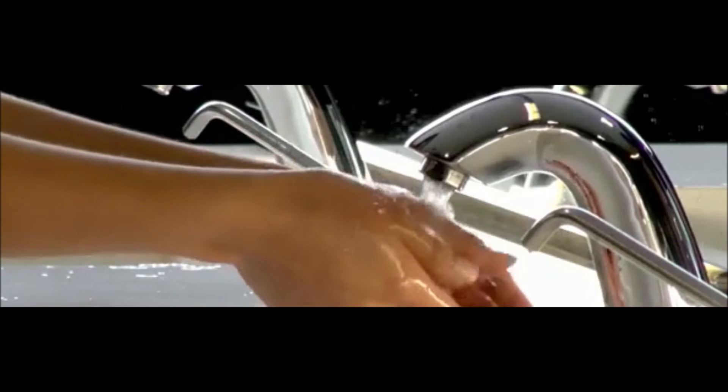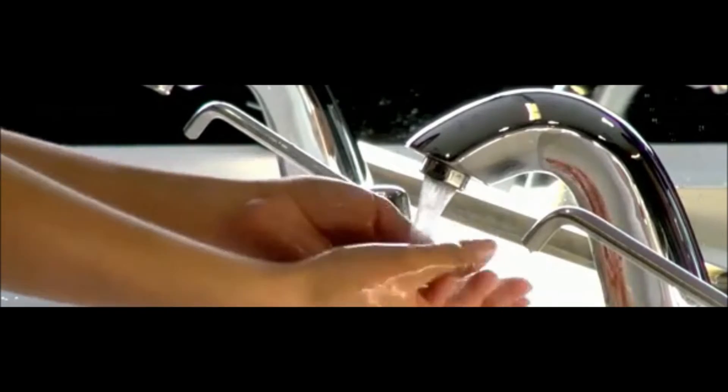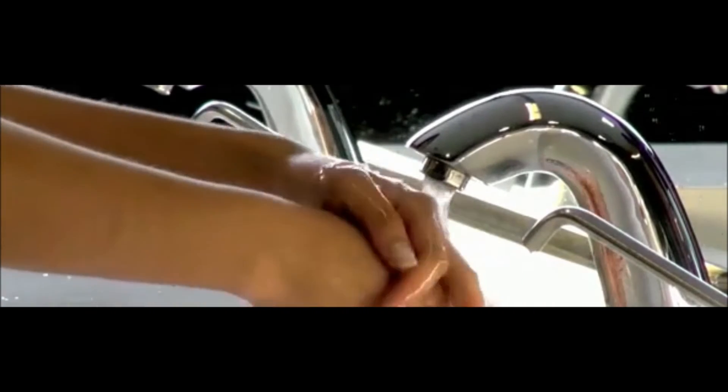You must clean your hands often. When available, wash your hands with soap and warm water, then rub your hands vigorously together and scrub all surfaces. Wash for about 15 to 20 seconds. It is the soap combined with the scrubbing action that helps dislodge and remove the germs.